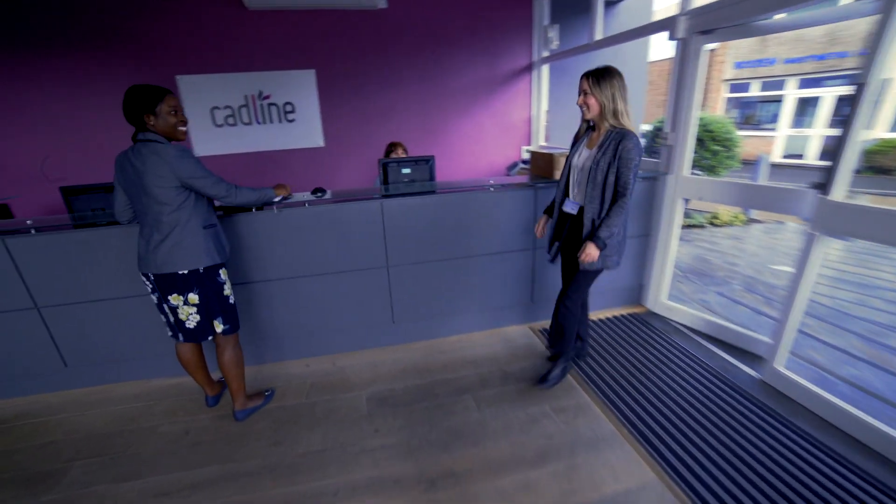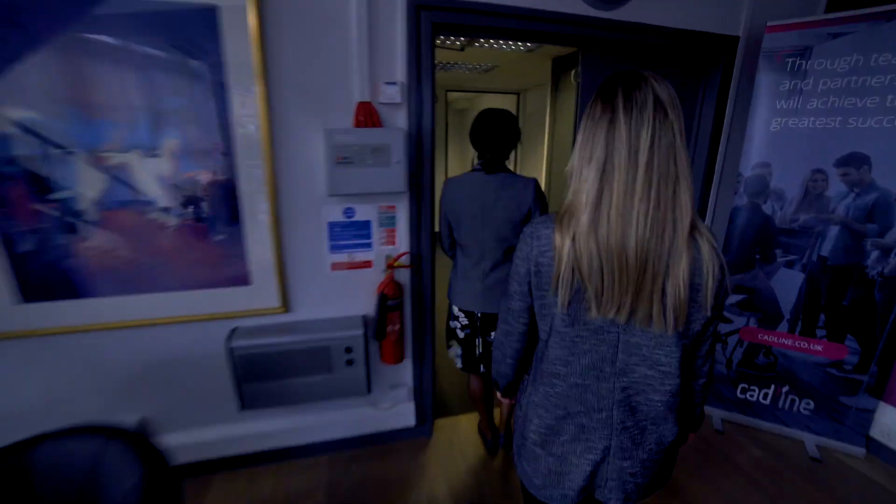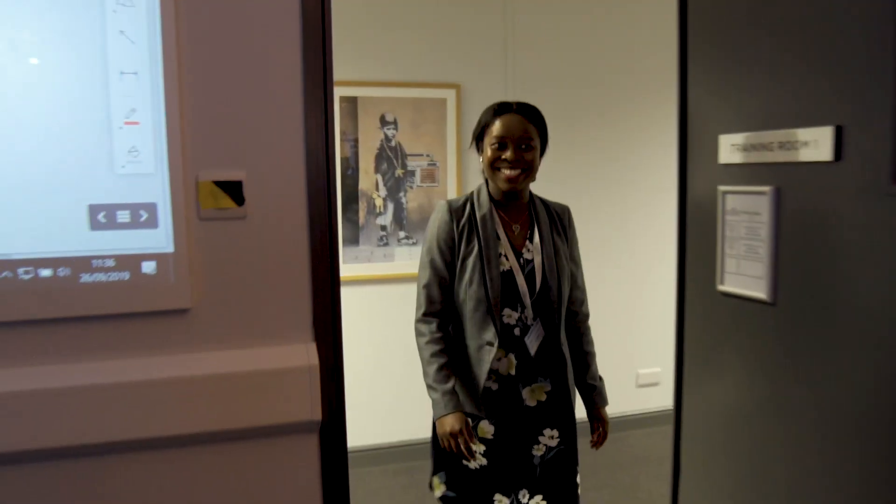CADLINE started about 30 years ago and we delivered training across the whole of Autodesk's technology portfolio. Our business now is looking at the next generation of technologies and specifically how we're moving people to BIM 360 collaboration technologies.